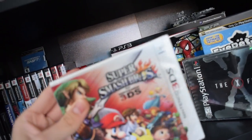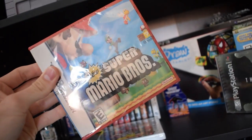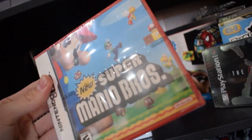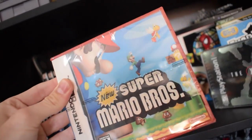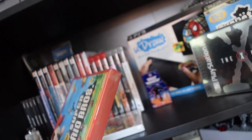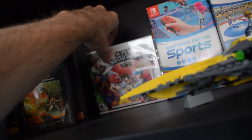Up here we also got a sealed Super Smash Bros for the 3DS — pretty neat. And there's a sealed New Super Mario Bros for the DS. I don't know if it's real or fake — somebody in the comments tell me. I got it for a really cheap price at a flea market, which is also why I think it's fake. I keep it behind the sealed Super Smash Bros, which I definitely know is real.